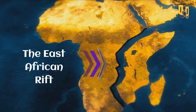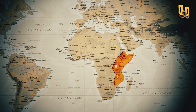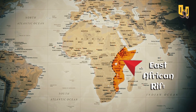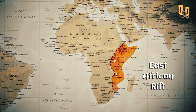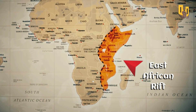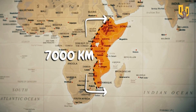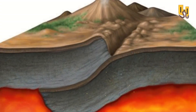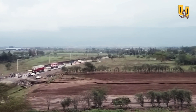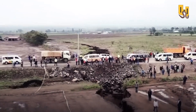Why is Africa splitting into two? And what is the East African Rift? The East African Rift is a geological wonder that has fascinated scientists for years. It's a massive rift valley that stretches from Ethiopia to Mozambique, covering a distance of over 6,000 kilometers. The rift system is a result of the movements of tectonic plates — those massive slabs of rock that make up the Earth's crust. The huge rift is creating new landforms, such as lakes, valleys, and mountains, as the tectonic plates move apart.